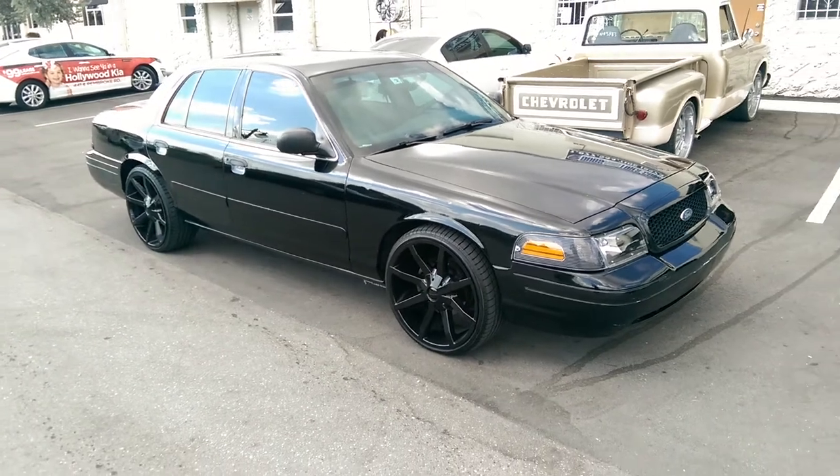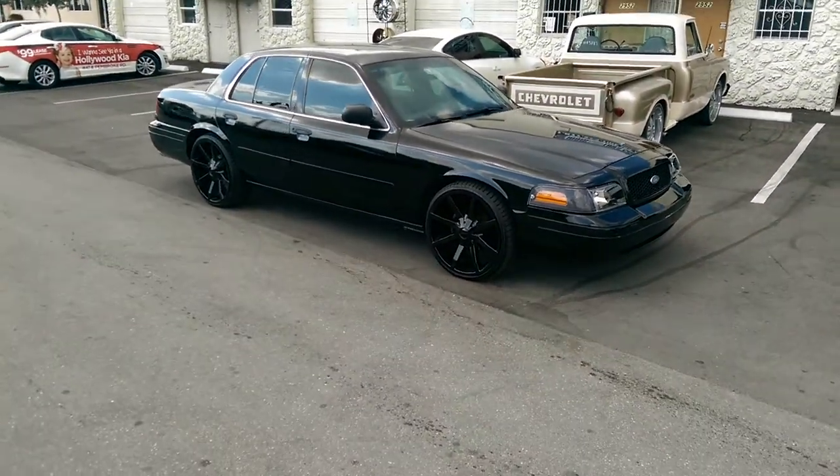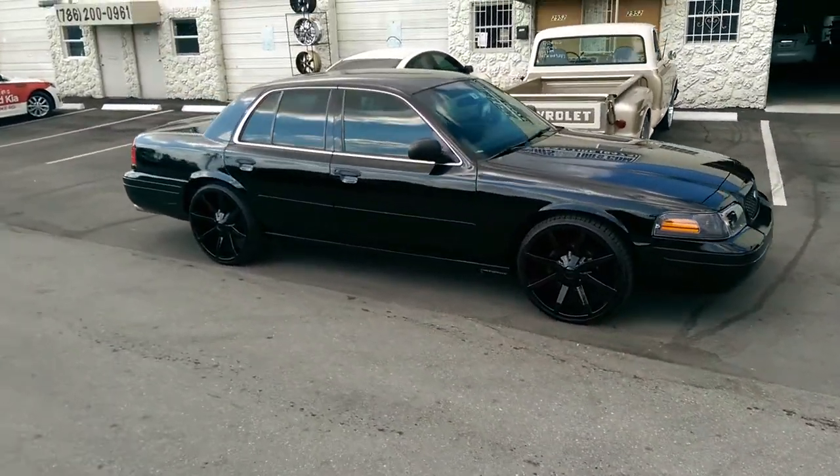You can find these online at DubsandTires.com or call us at 877-544-8473. Get the blacked-out look.